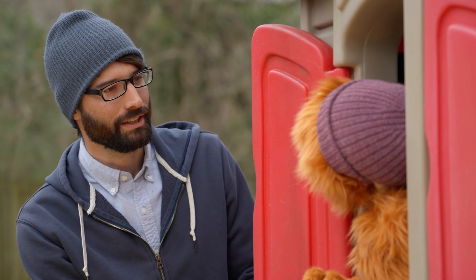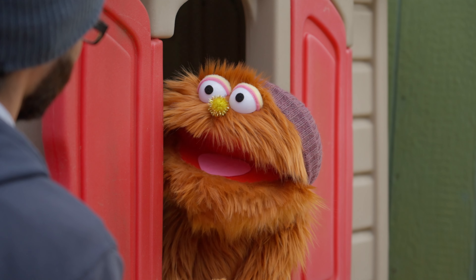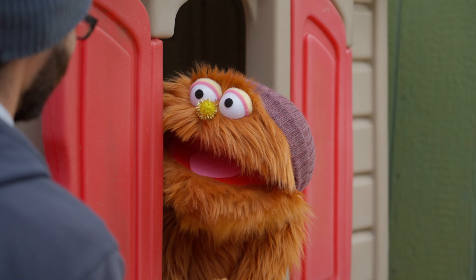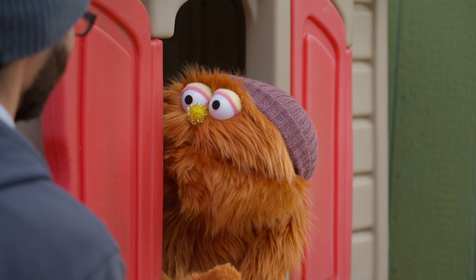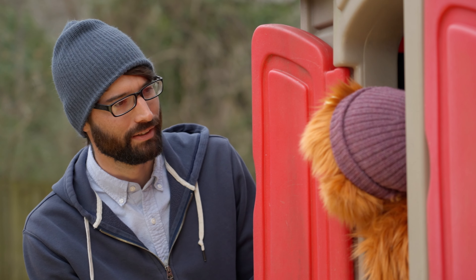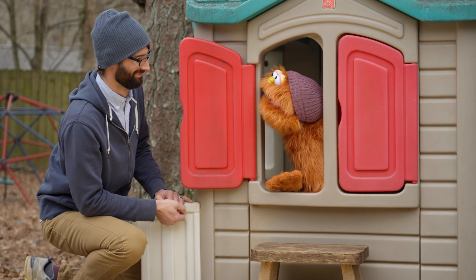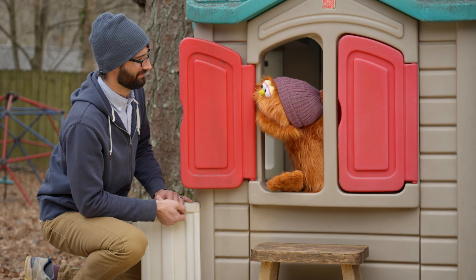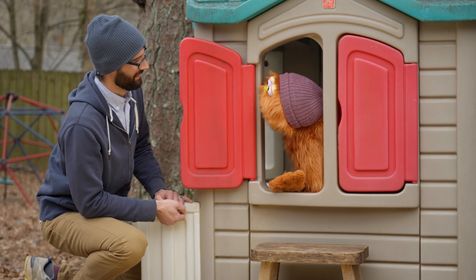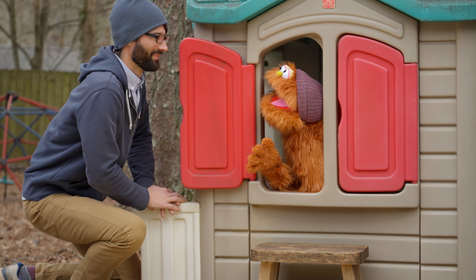Maybe I can help. Can you tell me what the animal looks like? Well, it was little and gray and it was really furry like me. Also it had a big floofy tail. That sounds like a squirrel. Squirrel. That's a funny word. I really want to show you my new squirrel friend. I have an idea — let's go on an adventure to find the squirrel! Alright, let's go!